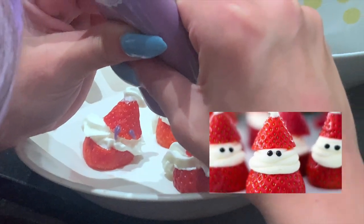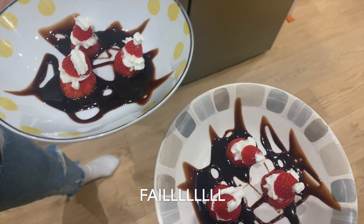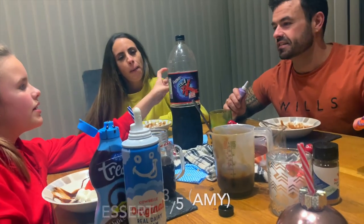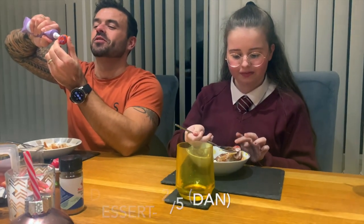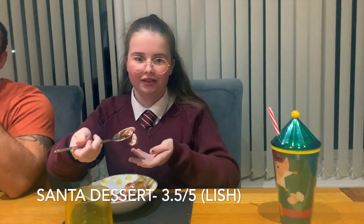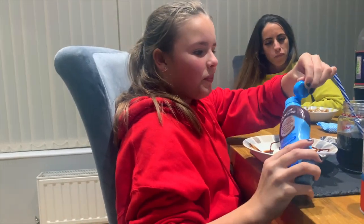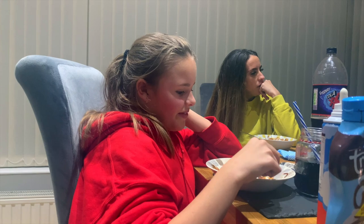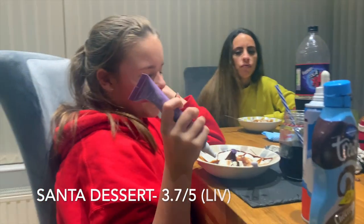Now for dessert — the secret santa surprise. It looks really cute but it's hard to put together. Family reactions come in. Dad gives it three out of five, only because it wasn't what he expected. Someone else gives it a two. Alicia gives 3.5. One family member gives it a one for the taste but bumps it up considering effort and presentation, settling on 3.7.